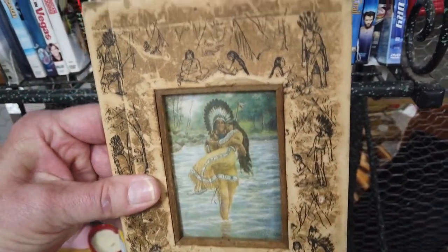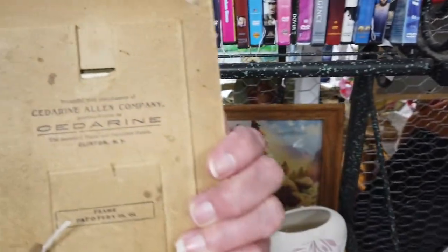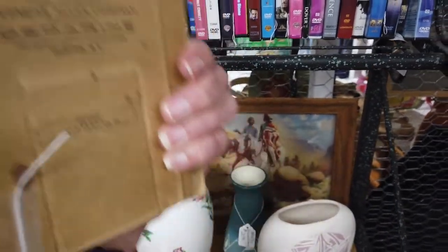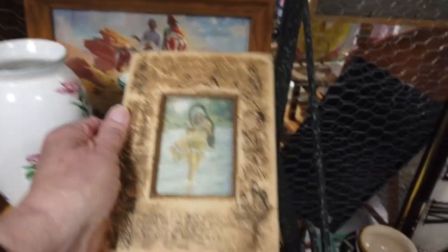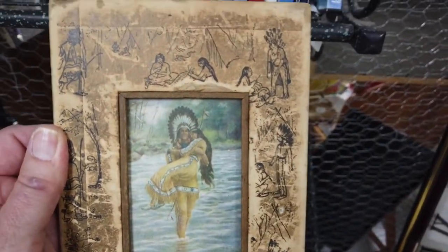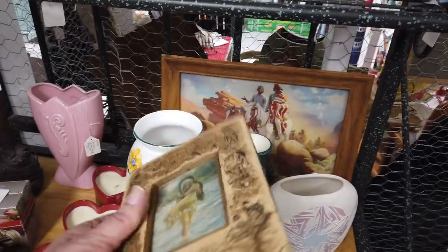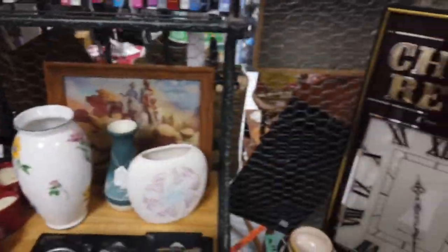It's not mid-century modern for sure, but this is a very neat piece. I wonder how much that is — $4! Yeah, I'm picking this up for sure. It has some age on it, I like it a lot. So much for mid-century modern.